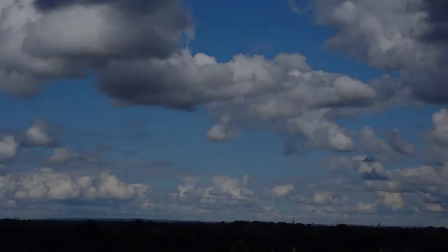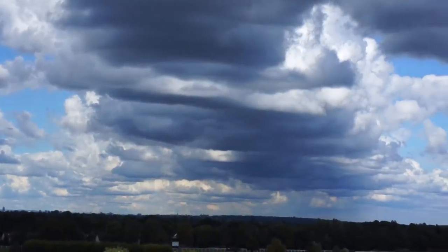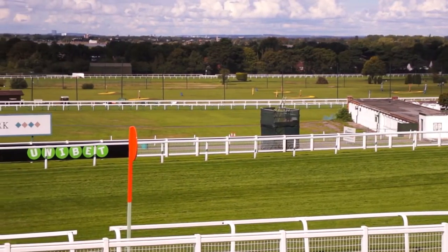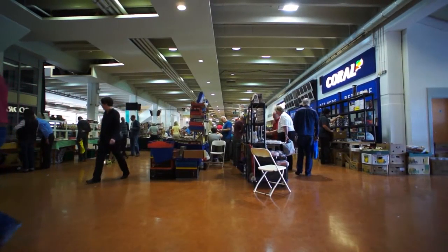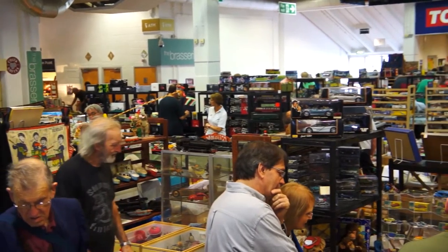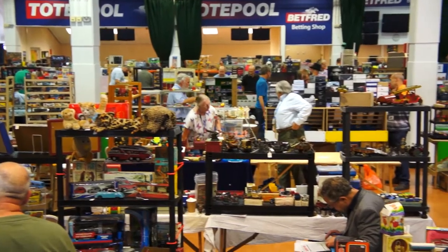Welcome to Pure Content, episode 16. This might look like Sandown Racecourse, but actually it's transformed for the day into a place where old men can go back to their childhood toy shop dreams. For this just happens to be Sandown's huge Toy Collector's Fair.